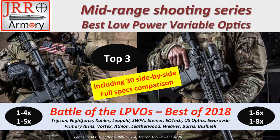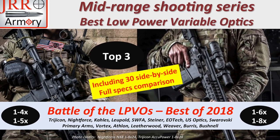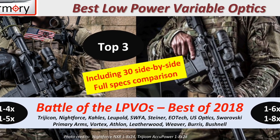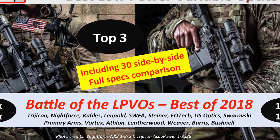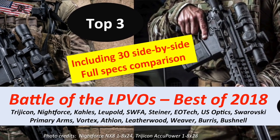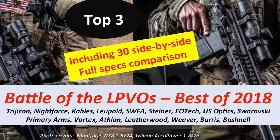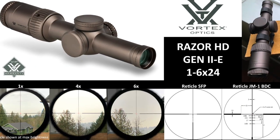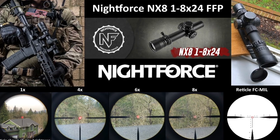The brands included are Trijicon, Nightforce, Kahles, Leupold, SWFA, Steiner, EOTech, US Optics, Swarovski, Primary Arms, Vortex, Athlon, Leatherwood, Weaver, Burris, and Bushnell. We also have an assortment of choices between 1-4x, 1-5x, 1-6x, and 1-8x.